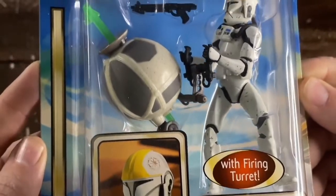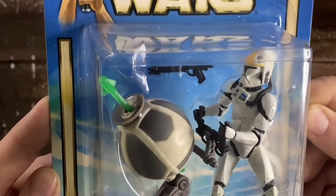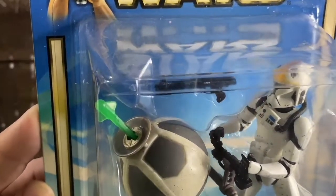This Just a Minute fig is from Attack of the Clones, Collection 2, number 49, the Clone Trooper Pilot, from 2002.